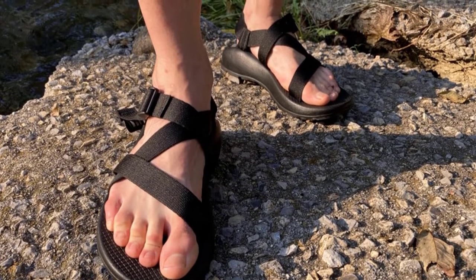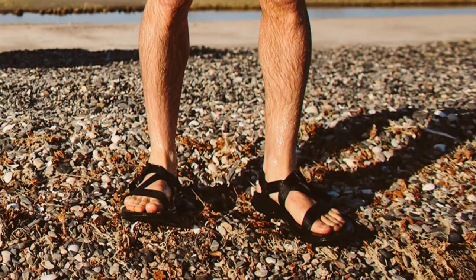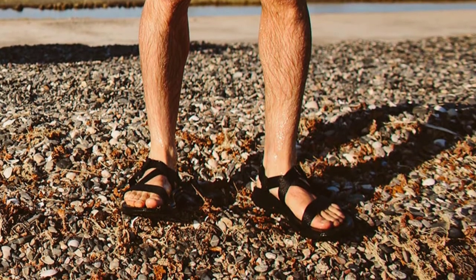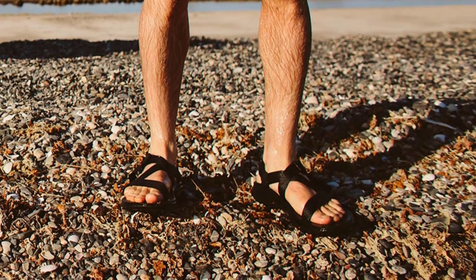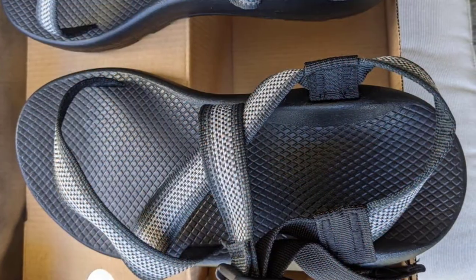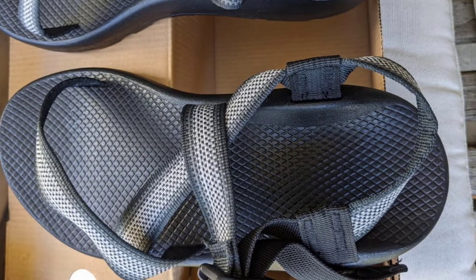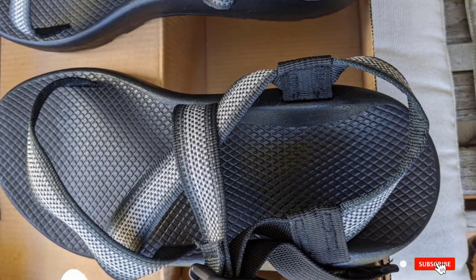Many types of hikers swear by Chacos, from day hikers to minimalist fast packers. Our author even thru-hiked all 2,190 miles of the Appalachian Trail in Chaco Z/1 Classics. If you're looking for a more locked-in fit, the Z/2 Classics are designed with a loop that goes over the toe. While we prefer the classics without the toe loop, both are great options.